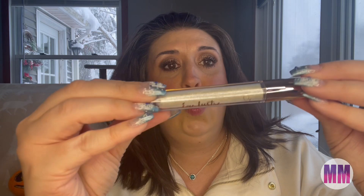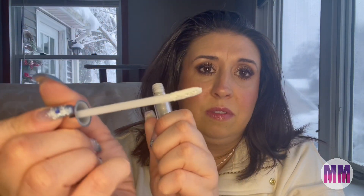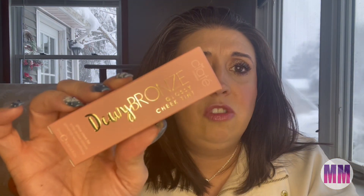Next thing is Eye Luster Cream Eyeshadow in the color Ice. It seems a bit on the sheer side, but that is a lot of products in here. That looks really nice. Dewy Bronze — I love their packaging. Dewy Bronze Glossy Cheek Tint, and I got the color...